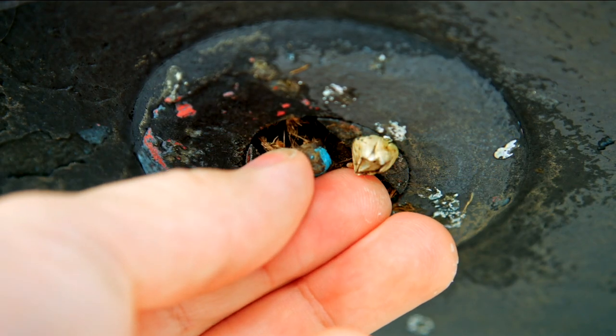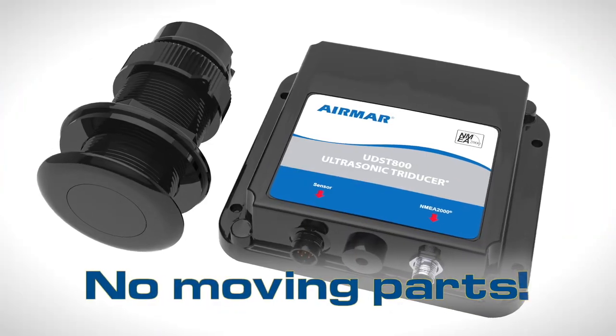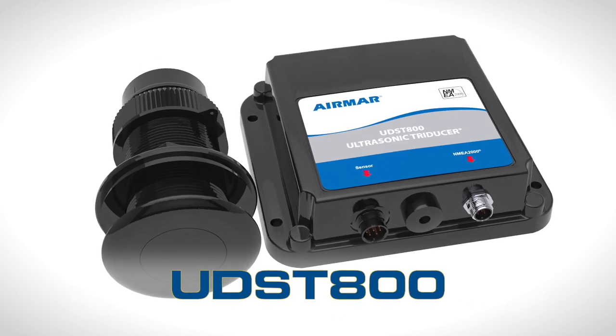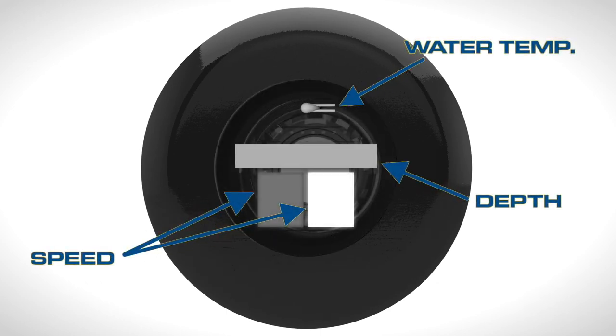Are you tired of scraping and replacing speed paddle wheels? Turn your paddle wheel maintenance time into more cruising time with ultrasonic speed from Airmar. Airmar's UDST-800 uses ultrasonic technology instead of a paddle wheel to provide accurate speed, depth, and temperature via NMEA-2000.